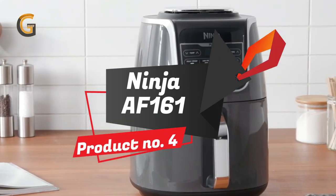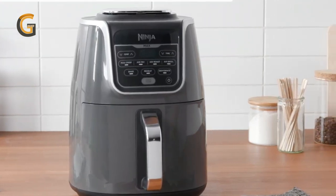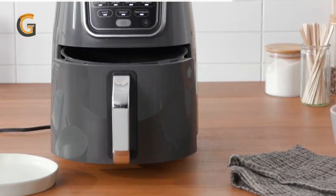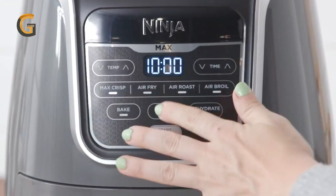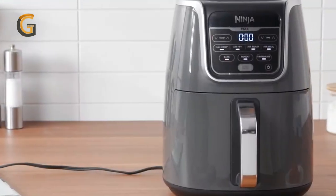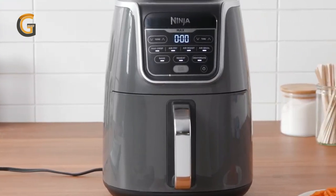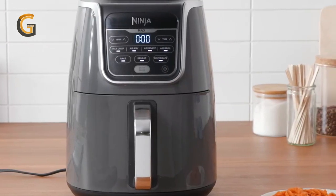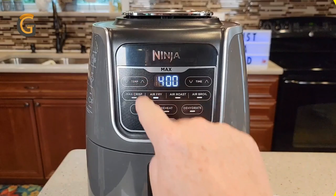Product number 4: Ninja AF-161 Max XL. The Ninja AF-161 Max XL air fryer is a must-have appliance for anyone who loves to cook healthy and delicious meals. With up to 75% less fat than traditional frying methods, you can indulge in your favorite fried foods without the guilt. The Max Crisp technology delivers 450 degrees of superheated air, allowing you to cook your food up to 30% faster than other air fryers, without compromising on taste or texture. The 5.5-quart capacity ceramic-coated nonstick basket and crisper plate can hold up to 3 pounds of food, making it perfect for family-sized meals.